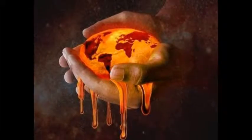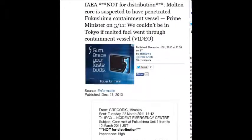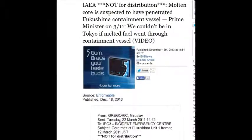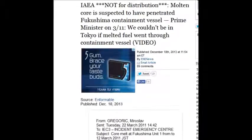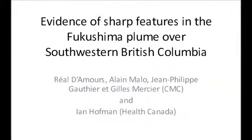And then December 18th, yesterday, the IAEA had a document marked 'not for distribution' — molten cores suspected to have penetrated the Fukushima containment vessel. We've had lots of reports of that already, but it's interesting that the IAEA postulated that and never bothered telling us. Which is the story we hear over and over and over.